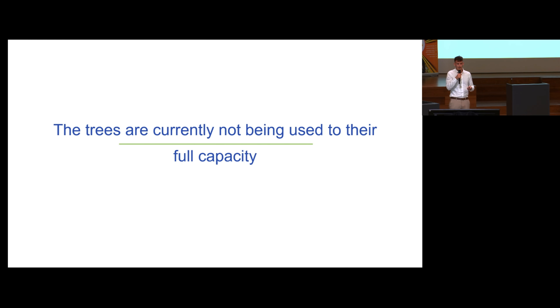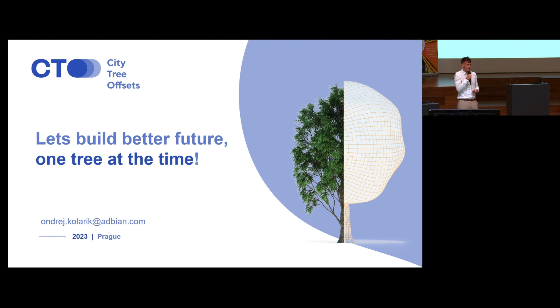I would argue that the trees we have in cities are not currently being used to their full capacity, and this simple concept could do something about it. My presentation was just an intro to the presentation after me, so I would thank the next speaker to continue on this topic. Thank you.